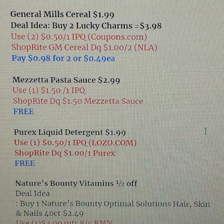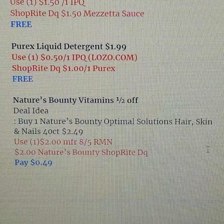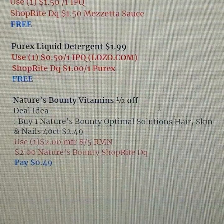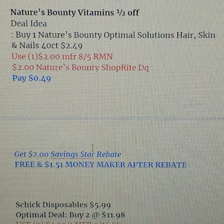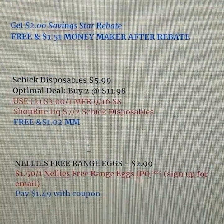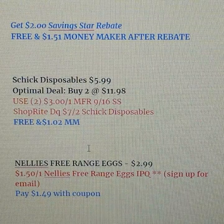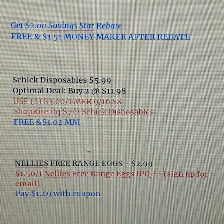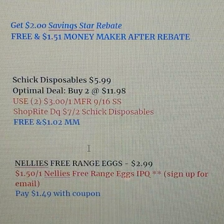Nature's Bounty vitamins are half off this week. A good option is the Optimal Solutions Hair, Skin and Nails 40-count, which will be $2.49. Use the $2 coupon from the 8/5 RetailMeNot insert and a $2 digital coupon — you pay just 49 cents in store. Saving Star also has a $2 rebate, making it a $1.51 moneymaker after rebate. Chic disposables are on sale for $5.99 — we're getting $3 coupons in this weekend's Smart Source insert, limit two. Combined with the $7 ShopRite digital, you could get both free and score a $1.02 moneymaker.